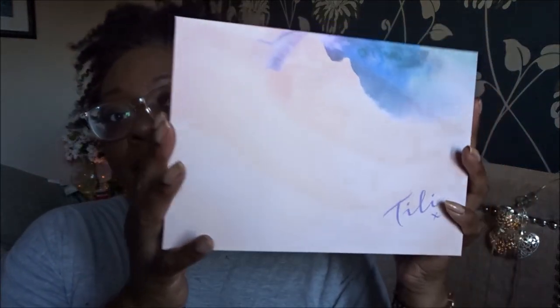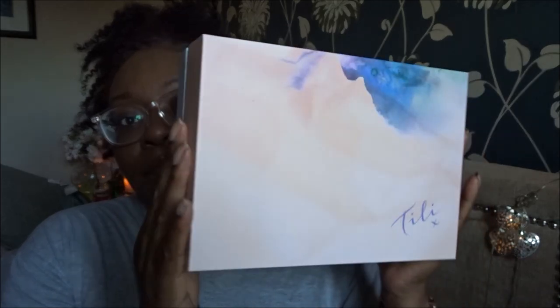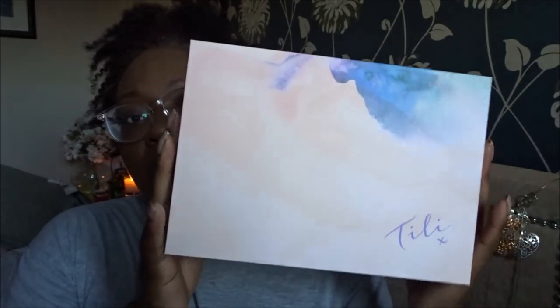This is what the box looks like — very much got vibes of spring, refreshment and a new start. I did have a bit of a sneak peek on their Instagram page and I wasn't that excited about some of the items I saw, but the box doesn't normally disappoint me so I'm keeping my mind open.